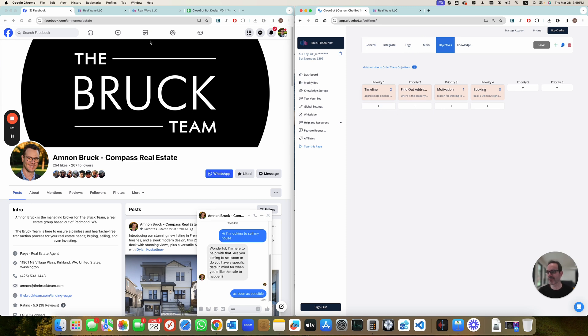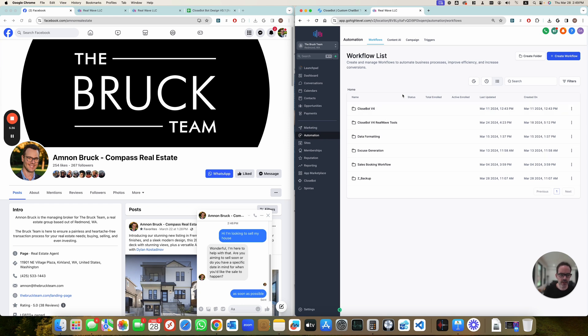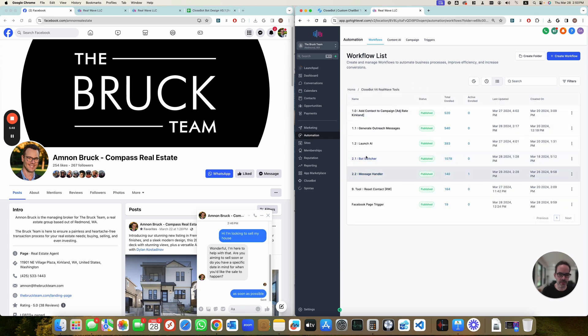All the magic is inside GHL. ClosedBot has a great API and it's really easy to do whatever you want with it. All we had to figure out is how to build a workflow in an appropriate way. Let me show you. Let's go to automation. Here we have a new folder called 'build with tools' and we've got basically two workflows: one is the message handler and one is the bot switcher.